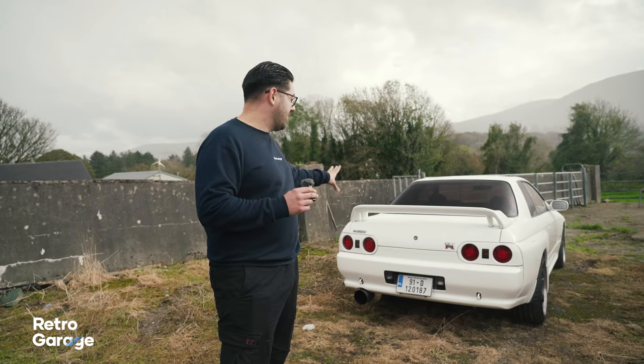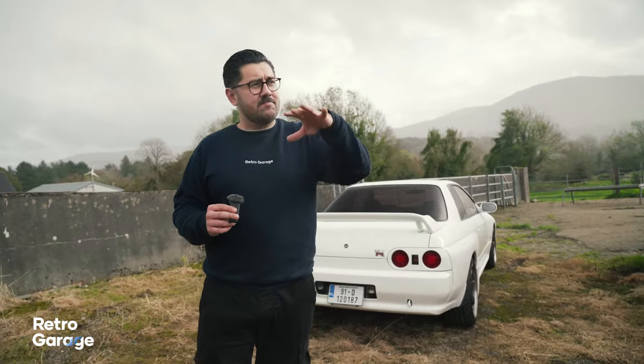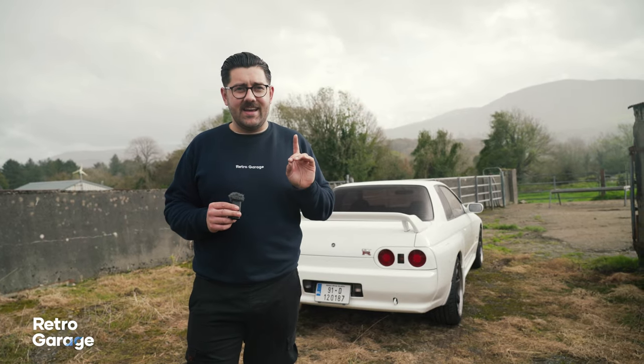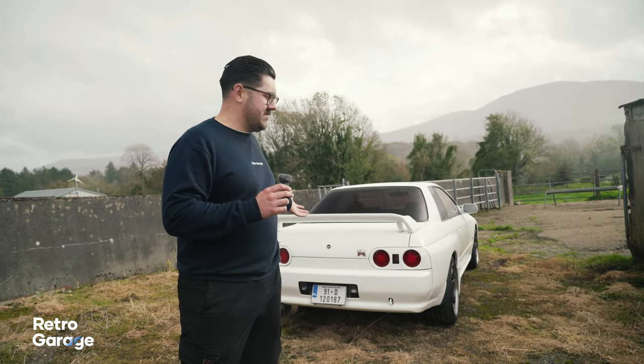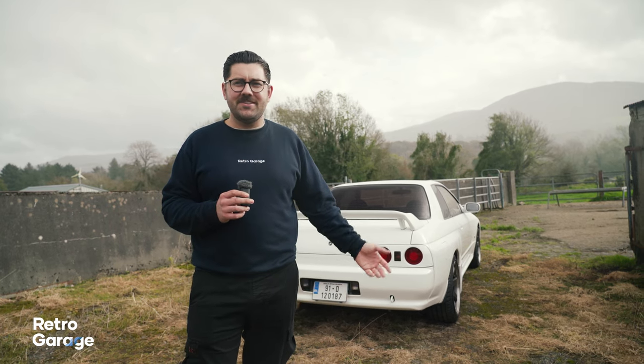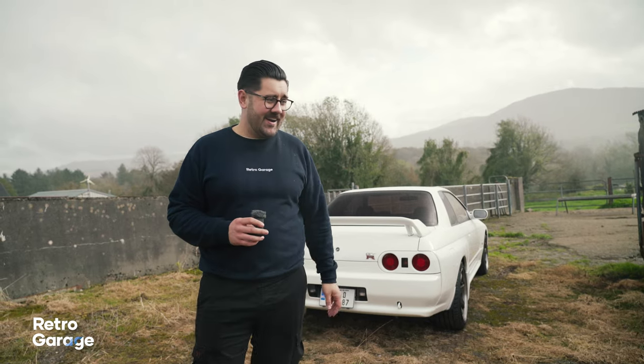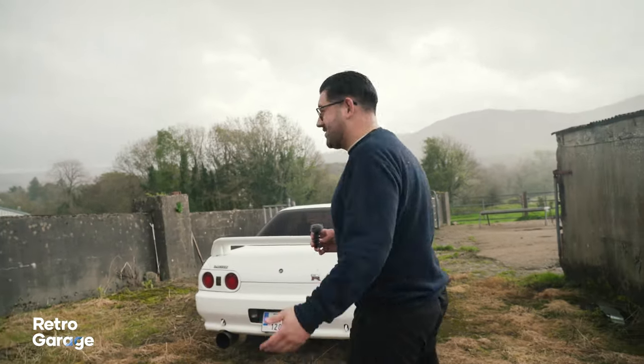And then we have the car most of you are probably waiting for — the R32 Nissan Skyline GTR on this farmyard, owned by the same guy that owns pretty much all the other cars you've seen today. Not that many people on the internet are as big fanboys of old school Audis as me and Jamie. And of course, it starts raining because Ireland.